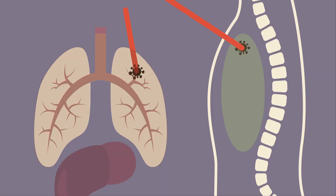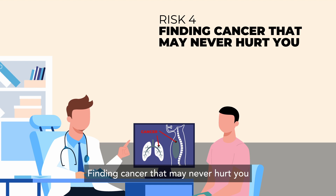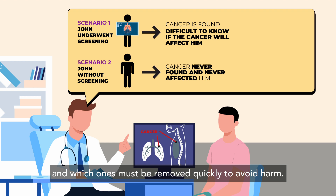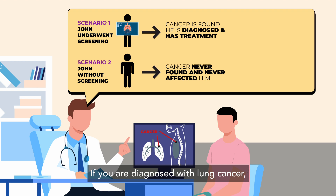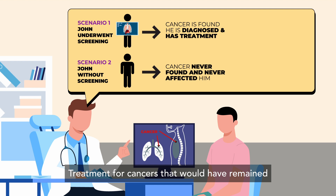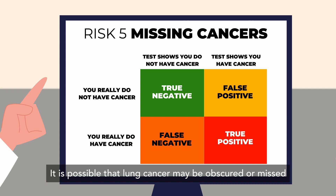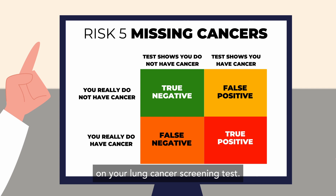Finding cancer that may never hurt you is another consideration. Some lung cancers grow slowly and may never cause symptoms or harm. It is difficult to know which cancers will never grow to hurt you and which ones must be removed quickly to avoid harm. If you are diagnosed with lung cancer, your doctor will likely recommend treatment, which may be unnecessary for cancers that would have remained small and confined. It is also possible that lung cancer may be obscured or missed on your screening test, meaning results may indicate no cancer when you actually have it.